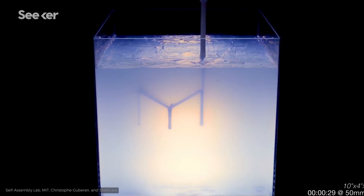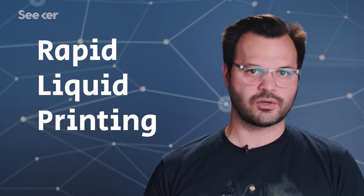This is like some nerds saw Westworld and thought, I can do that. This is the new 3D printing process called rapid liquid printing. And like the robots in Westworld — spoiler alert — this evolves how we think about this technology.